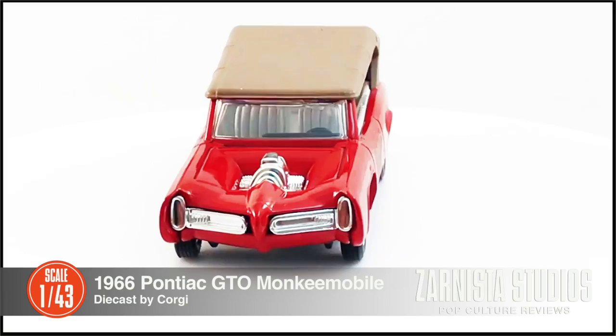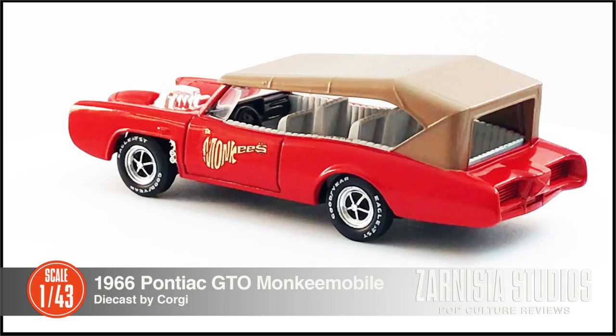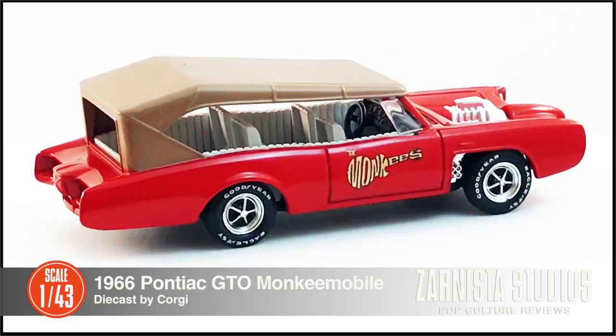Welcome back to Zarnista Studios. My name is Kevin and today we're going to look at another vehicle from the world of entertainment. Today we're going to look at the 1966 Monkees Monkeemobile. This is a die cast by Corgi in 1:43rd scale.